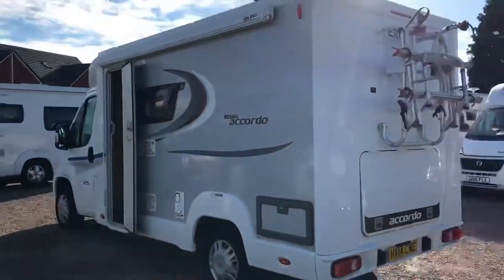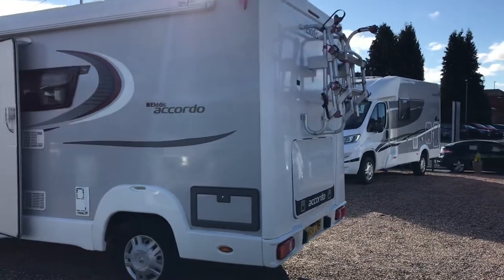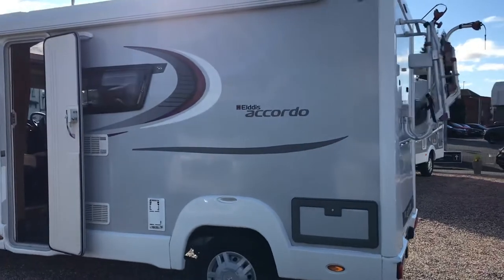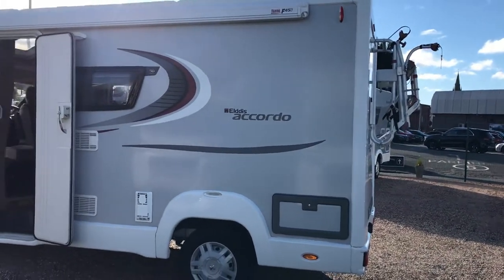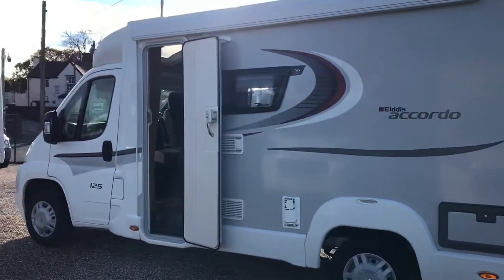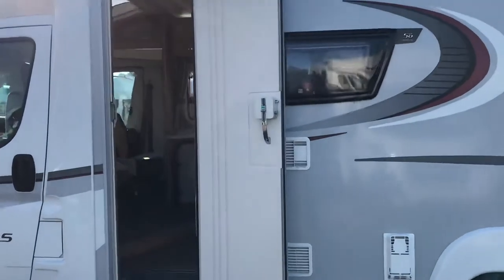Coming around to the near side of the motorhome, there's a locker there for your leisure battery. We also have a Diarma 45 awning. It looks stunning on the outside, but the inside gets even better — let's take a look.